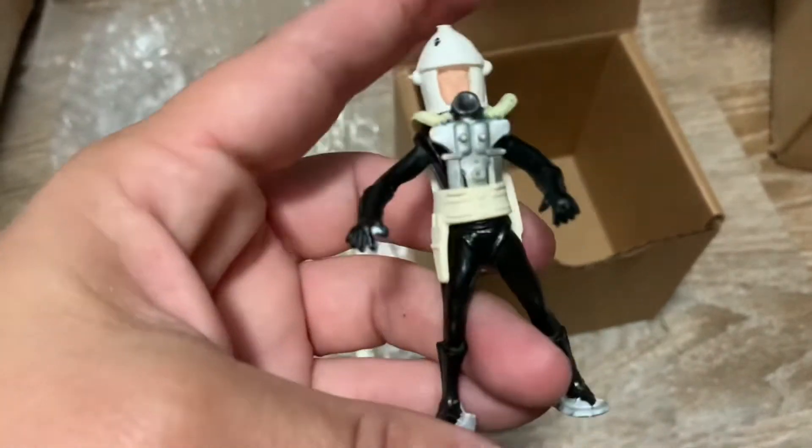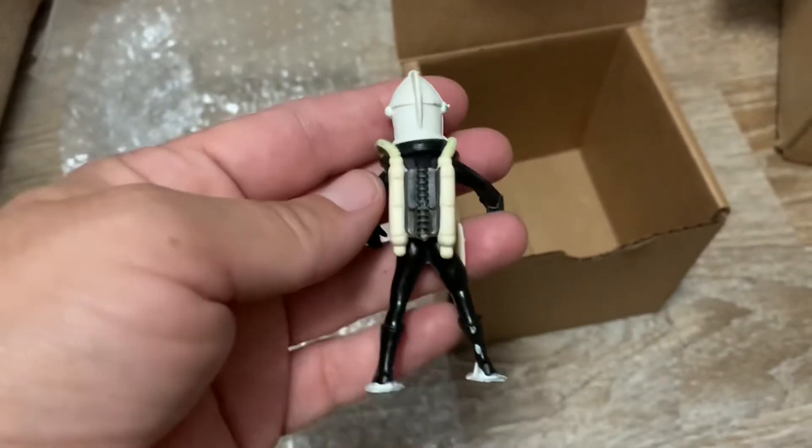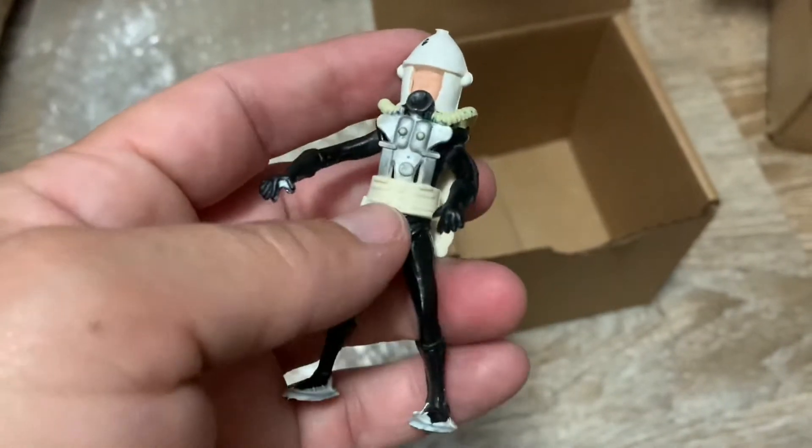So this little guy sold, and at first I just happened to find him in an old box of toys. As you can see right here on his belt — yeah, right there.